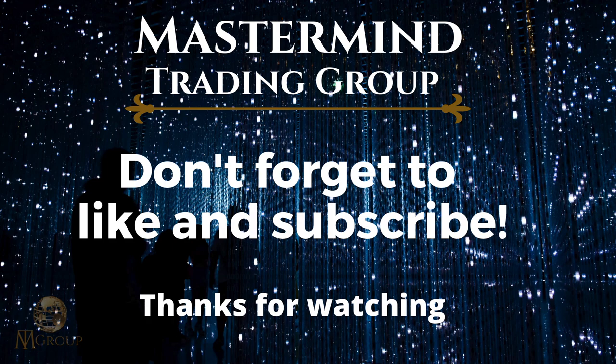All right everyone, thanks again for watching this week's Forex Forecast. If you enjoyed this video, don't forget to hit that like button and subscribe button as well. I really appreciate all the support. Let me know in the comments down below what pairs you're looking at this week — maybe we can get in touch and you can send me a chart. I always like looking at charts. So with that being said, let's have a great trading week and let's make some money. Cheers.